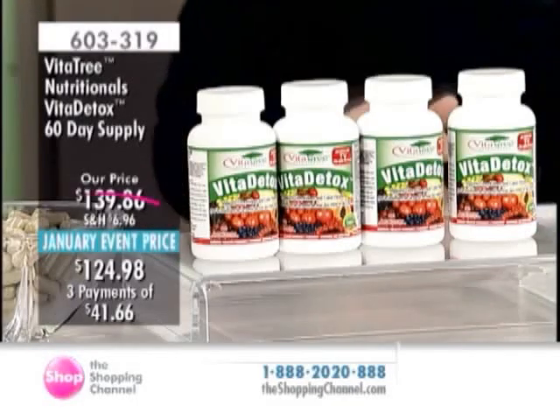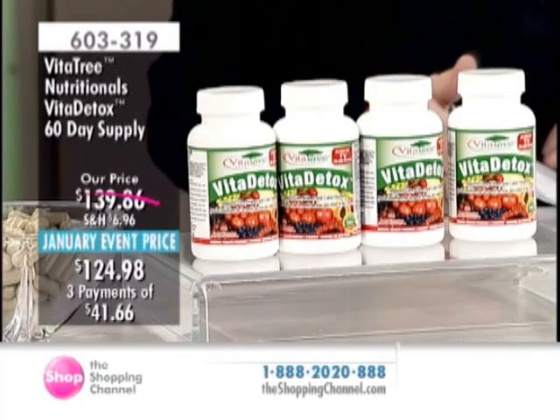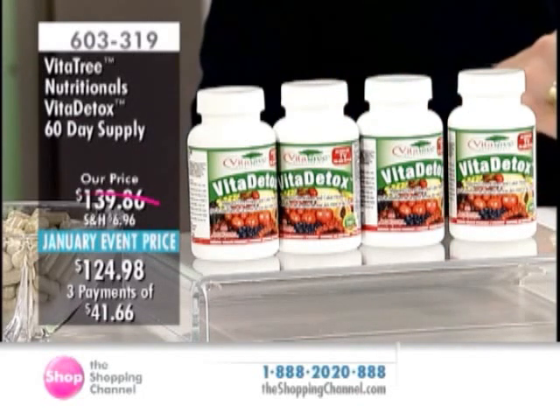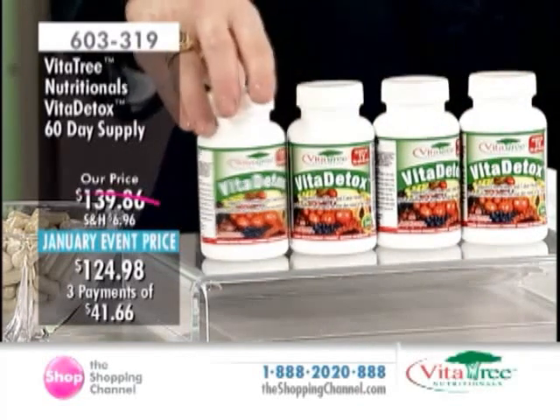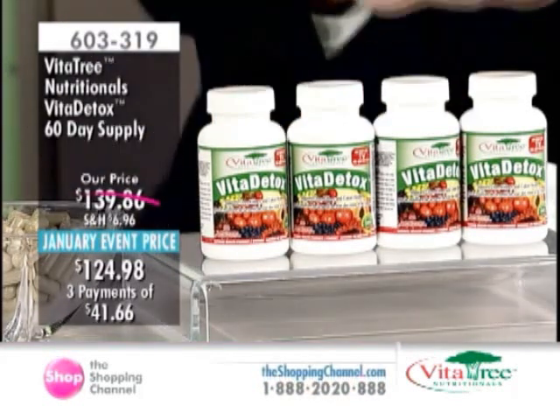We want to talk about a big favorite in the VitaTree Nutritionals collection. Item number 603-319 — this is the 60-day supply of the Vita Detox. It's a January event price because it's great to say 'fresh new year, fresh new start.' Maybe it's a tune-up, so to speak, by detoxing. You have three interest-free pays of $41.66.